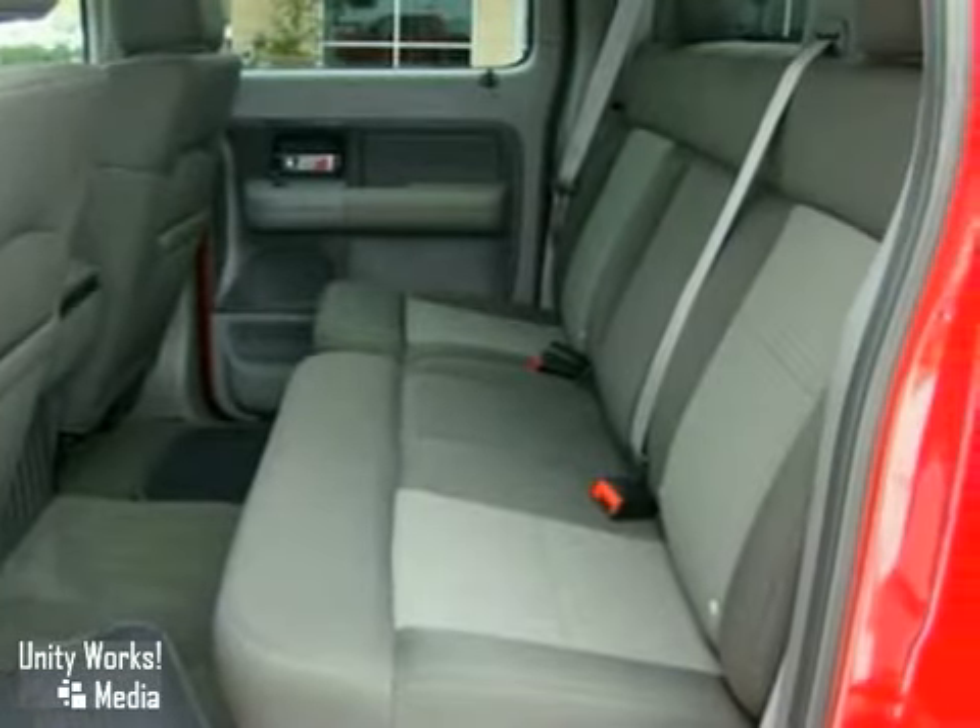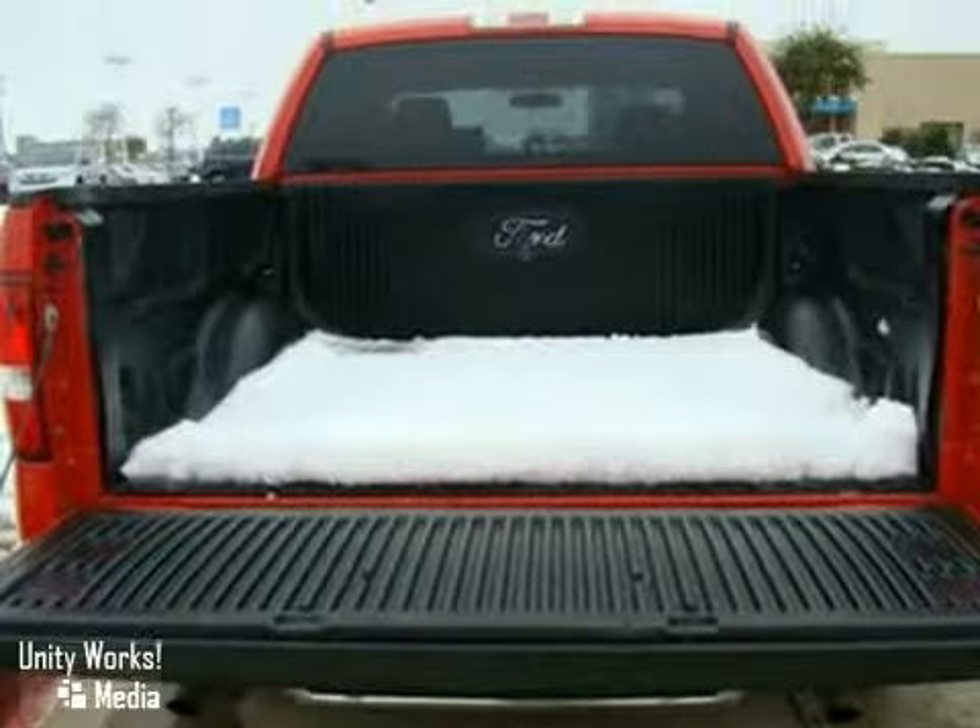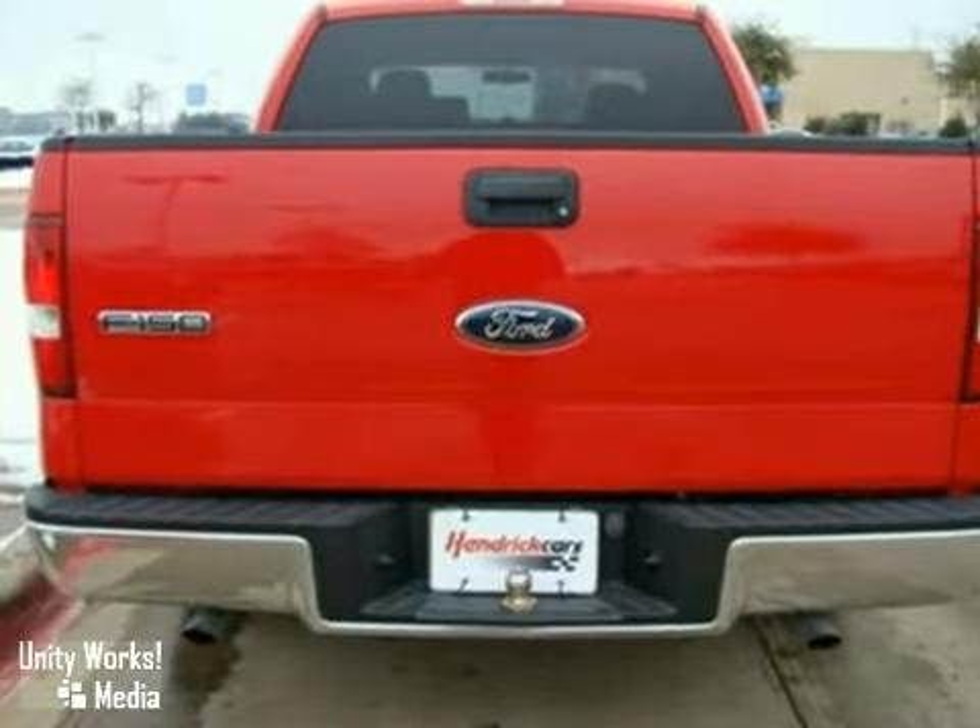With alloy wheels, a CD player and an audio input jack, it's bound to sell fast. The power windows, locks and mirrors and bed liner only make it more attractive.